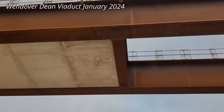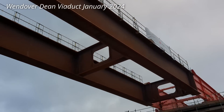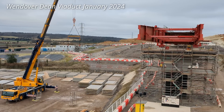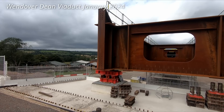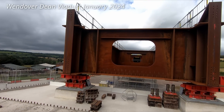In terms of the Wendover and Small Dean viaducts, double composite means a structure which is constructed out of steel and concrete. This is nothing new and is a common construction method, but in this instance the steel beams are sandwiched between concrete layers on the top and bottom to create a hollow structure which is incredibly strong but relatively lightweight.